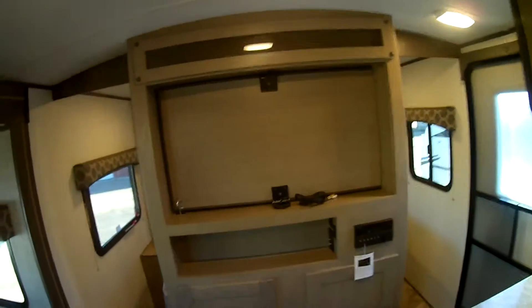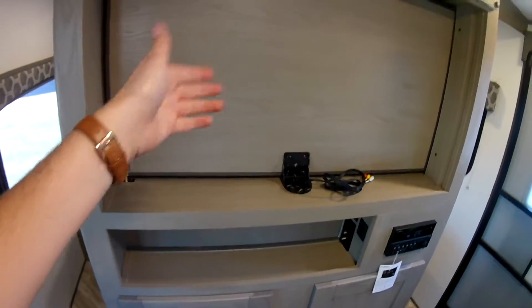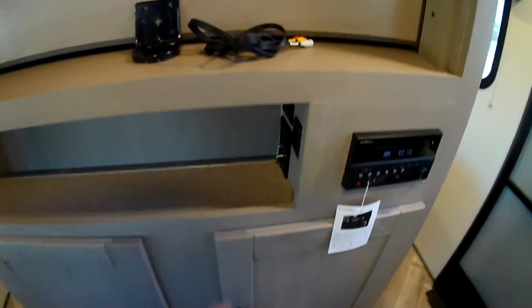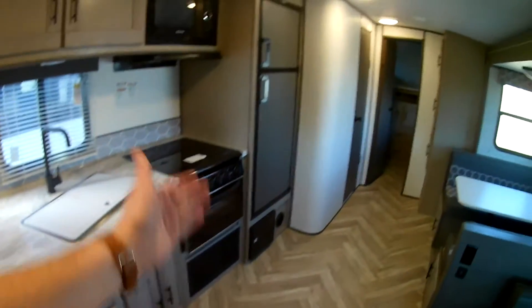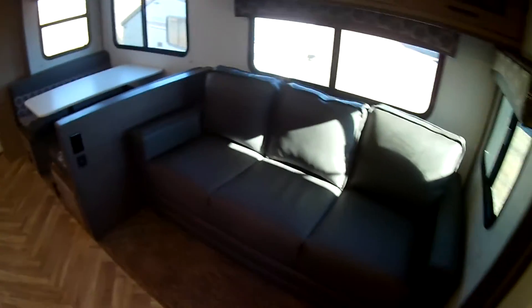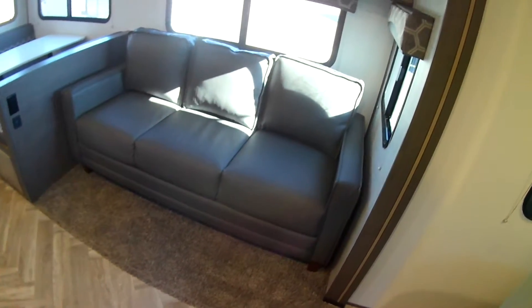The TV mount location is great — it actually spins around so you can watch TV from the bedroom or the living area. The indoor-outdoor Bluetooth stereo system has a built-in CD and DVD player, and the backlighting looks really cool. There's lots of great storage throughout the kitchen area, a very good-size refrigerator, and all ducted air conditioning giving you even distribution of cool air throughout the coach. You also get another sofa sleeper — a really good-size sofa, which is important in a bunkhouse trailer for extra seating and sleeping needs.